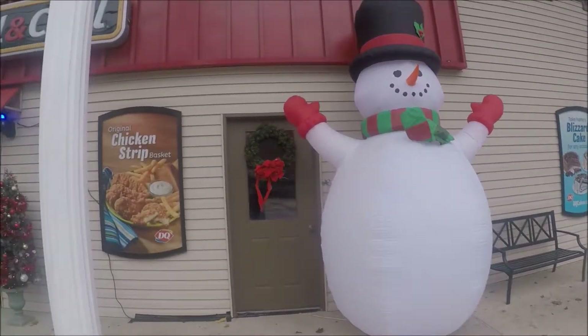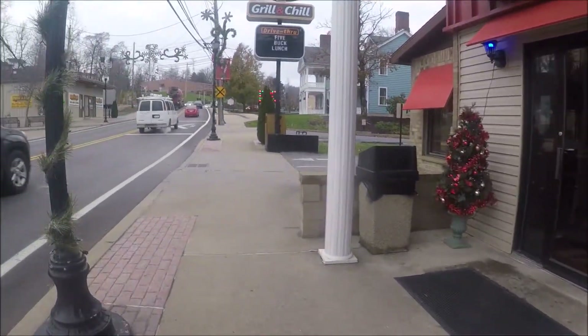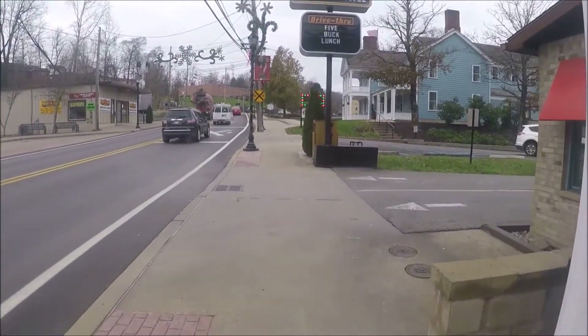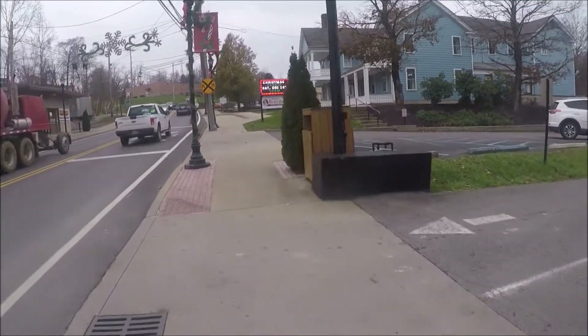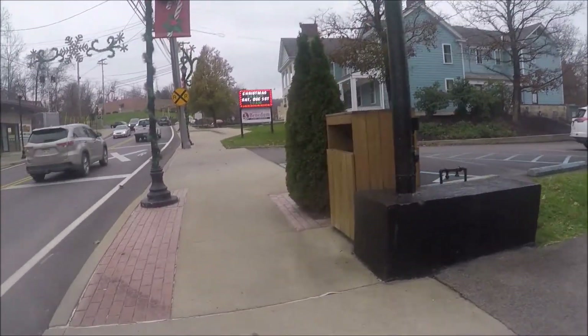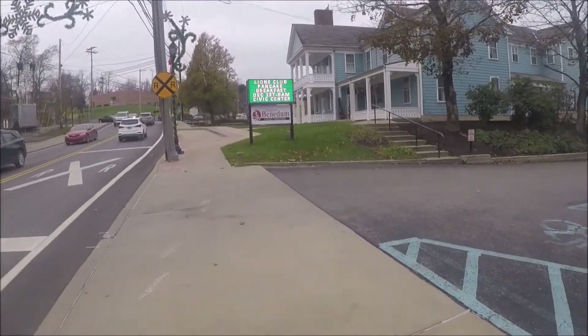Frosty snowmen at Dairy Queen got their little lights up, don't they? Christmas is coming.